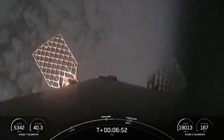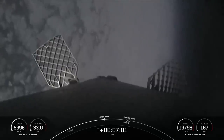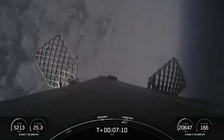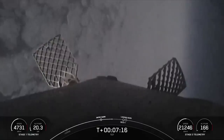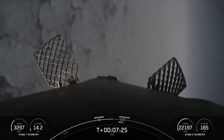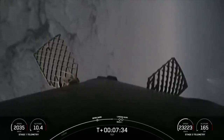And we have had confirmation of entry burn shutdown. Reusability is key to lowering the cost of spaceflight, which enables more investment in critical scientific research. The Falcon 9 first stage supporting today's mission has just performed its 16th entry burn and is about to perform its 16th landing. The Merlin engines used by the first stage are optimized for sea level, producing about 190,000 pounds of thrust during ascent and descent. The MVAC engine on the second stage is optimized to fire in the vacuum of space, producing about 220,500 pounds of thrust.